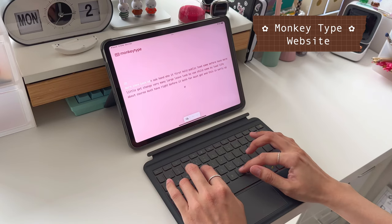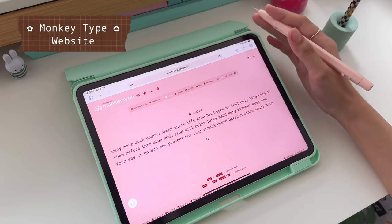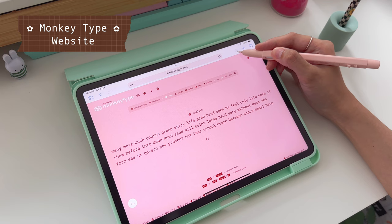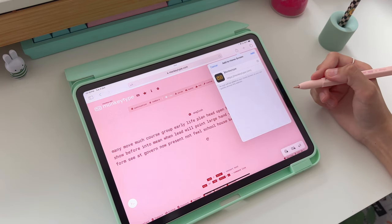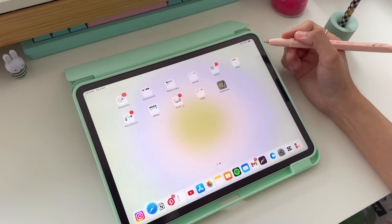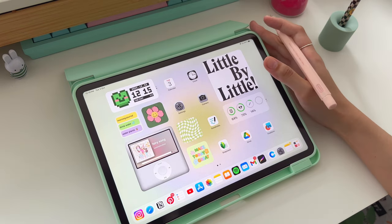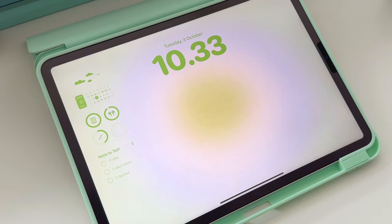If you ever want to practice your typing, you can check out MonkeyType. It's actually a website, but you can add it to your home screen by tapping on the share button on your Safari, then tap add to home screen. You can always add a website to your home screen by doing these steps. It will then appear as an app on your home screen. So that's it. Those are my current favorite and most used apps on my iPad.